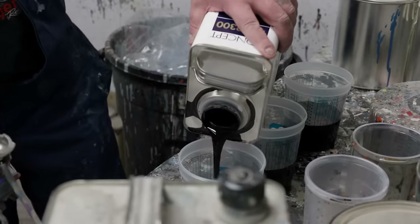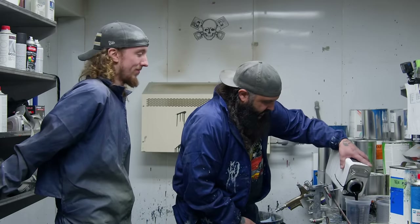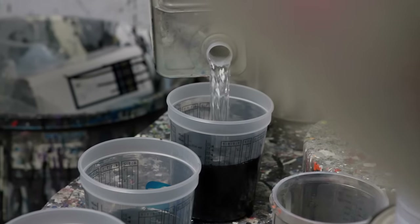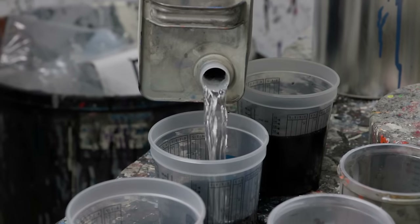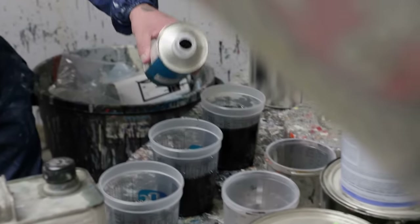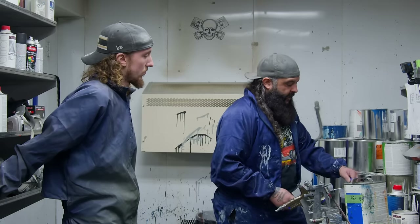We're mixing up our black single stage. You remember the ratios, Brody? Four to two to one. It only took you two years? It took me like three months because I took your information and put it in my phone so I never forget. Well, you probably just knew we were doing this and checked right before. We'll go in there, start with the door on the farthest end, shoot the bottom half first, and if that goes good, you can go around to the top half.